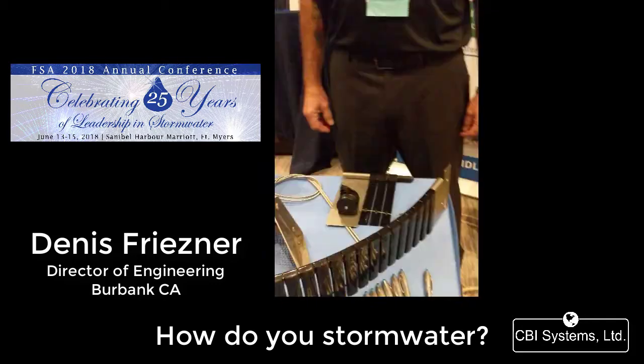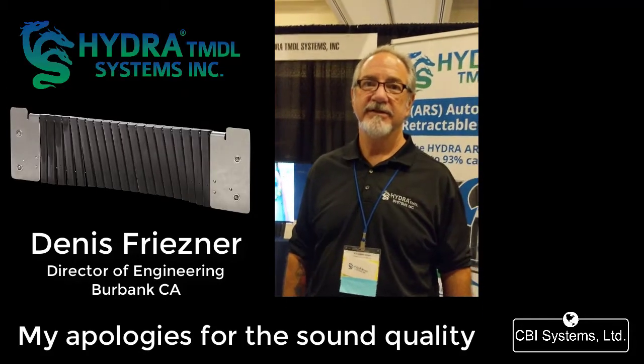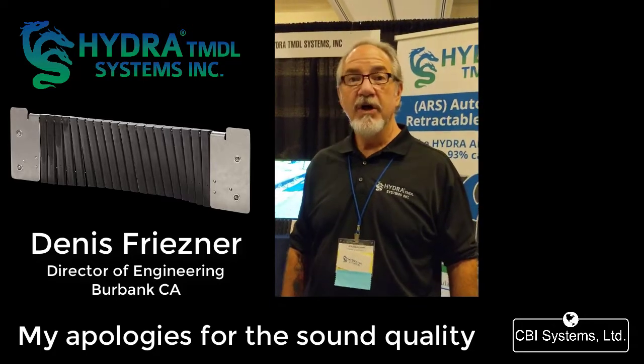Hi, I'm Dennis Friesner. I'm with Hydra TMDL Systems. This is how I store water — how to use stormwater. Alright Dennis, tell us a little bit about Hydra and the product that you have here with us today.